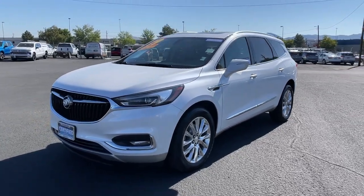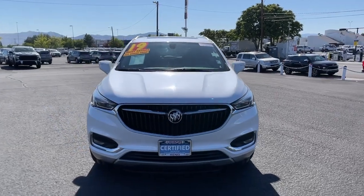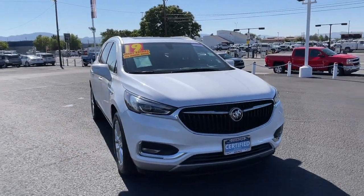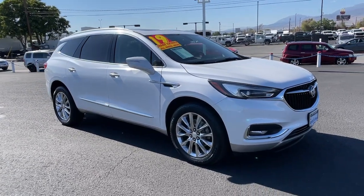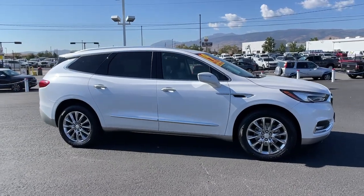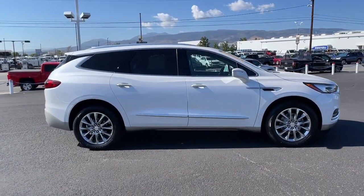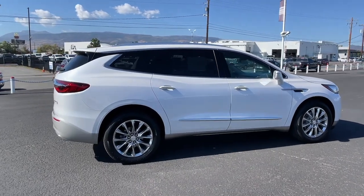Look no further than the 2019 Buick Enclave. This vehicle is an outstanding buy with fewer than 50,000 miles on the odometer. The Buick Enclave is the mid-size luxury SUV that gives you command of the road in safety and comfort with all the modern conveniences.